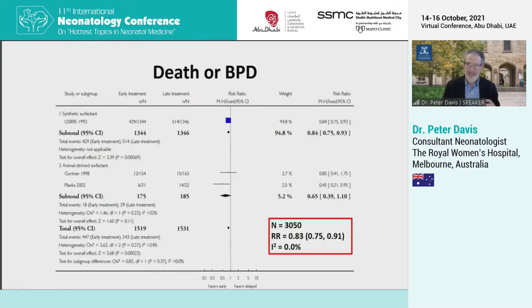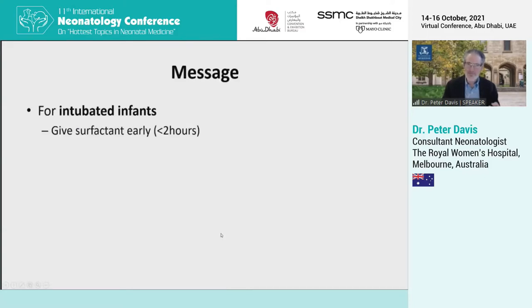A similar picture for the outcome of death or BPD — again, more than 3,000 babies and a statistically significant benefit to giving surfactant early. Just to remind you, this is a message about intubated infants. If you put an endotracheal tube down, then follow it quickly with surfactant. For these randomised trials, that was within two hours.